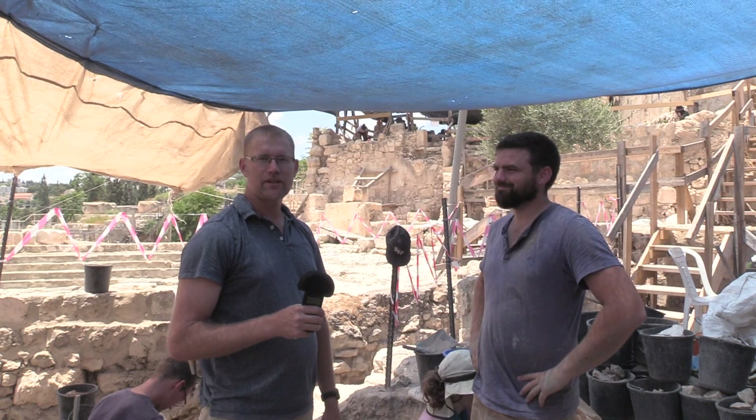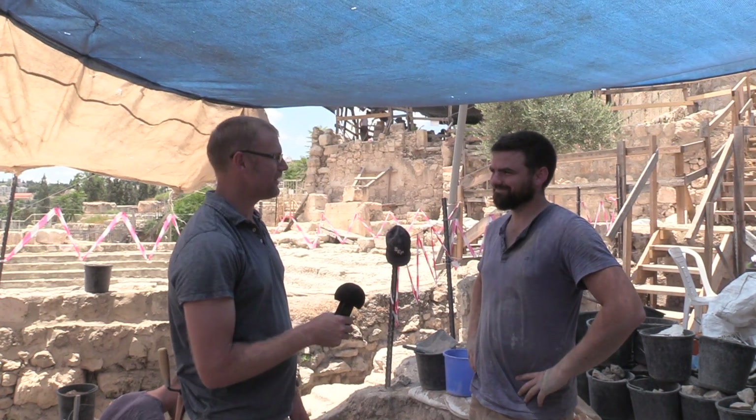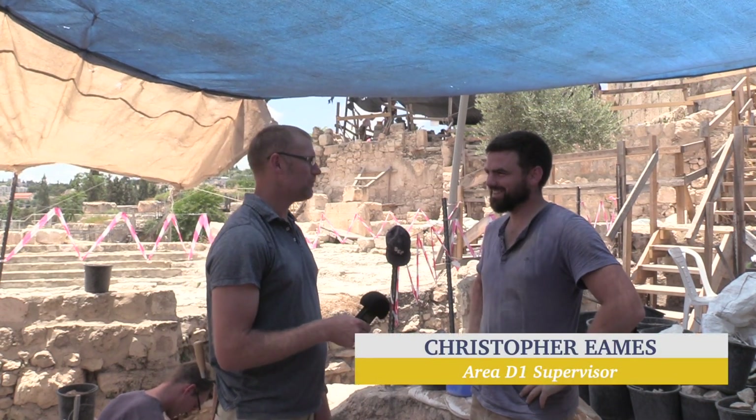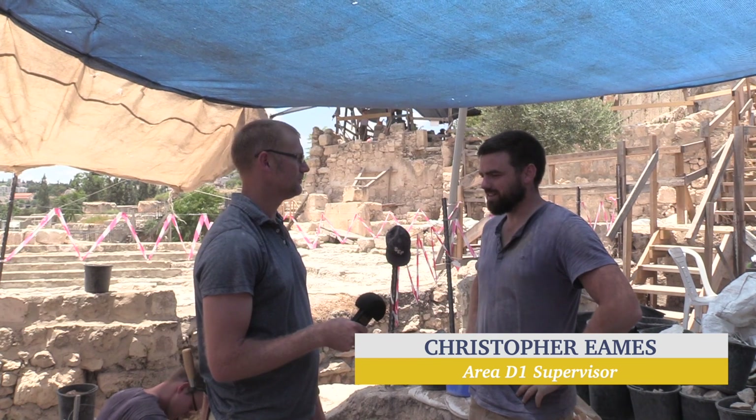Hello, welcome back to the Ophel excavations. I'm here in Area D1 with Christopher Eames. Hello, Brent. What's your job on the excavation this year? I'm area supervisor of Area D1.